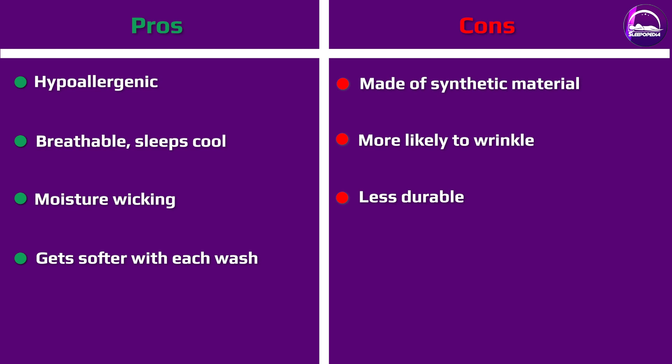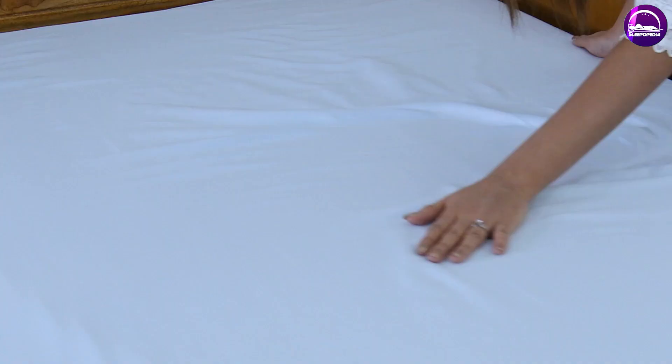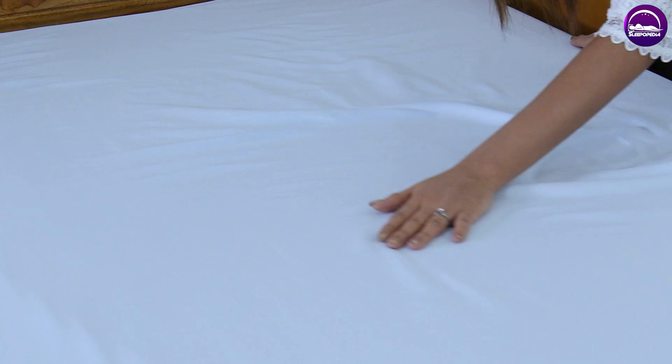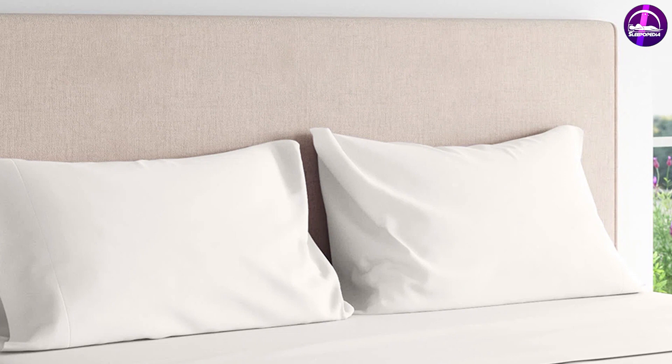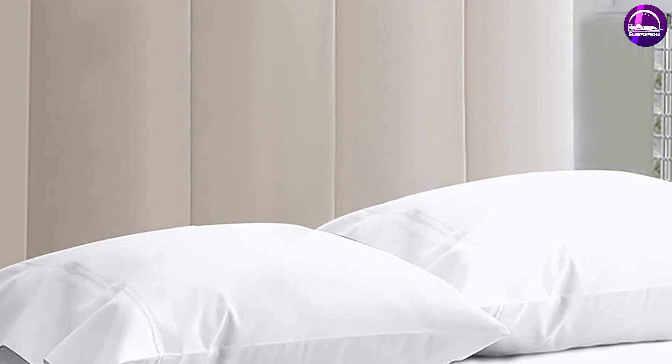Egyptian cotton is made with an extra-long staple and has a soft, luxurious feel. Pima cotton — the trademark name is Supima — is made with a long staple. It is soft and slightly more affordable than Egyptian cotton. When it comes to thread count, great sheets can be found in the 200–800 range depending on finishing.